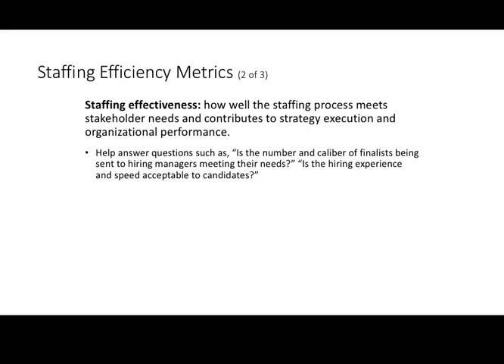Staffing efficiency also has to take into account staffing effectiveness. Because we could be incredibly efficient — saving money and cutting costs — but that doesn't mean we're getting maximum effectiveness out of our system. Effectiveness is how well the staffing process meets our stakeholder needs and helps us achieve our goals of being able to execute the strategy we want for business success. We assess this by answering: is the number and caliber of finalists being sent to hiring managers meeting their needs?